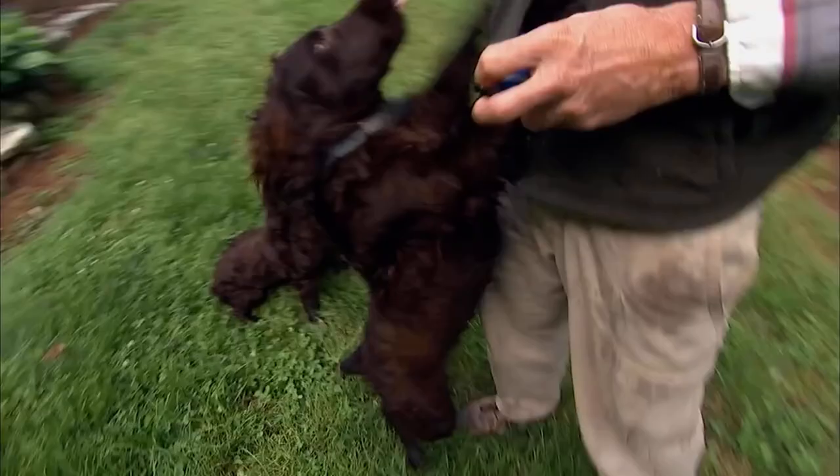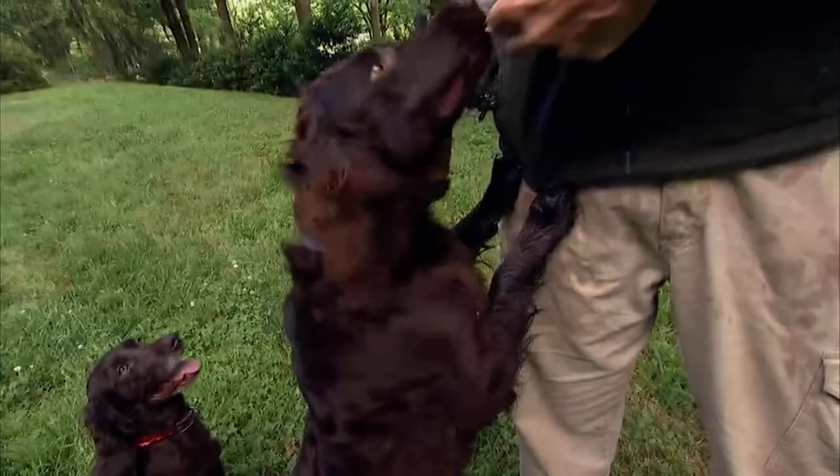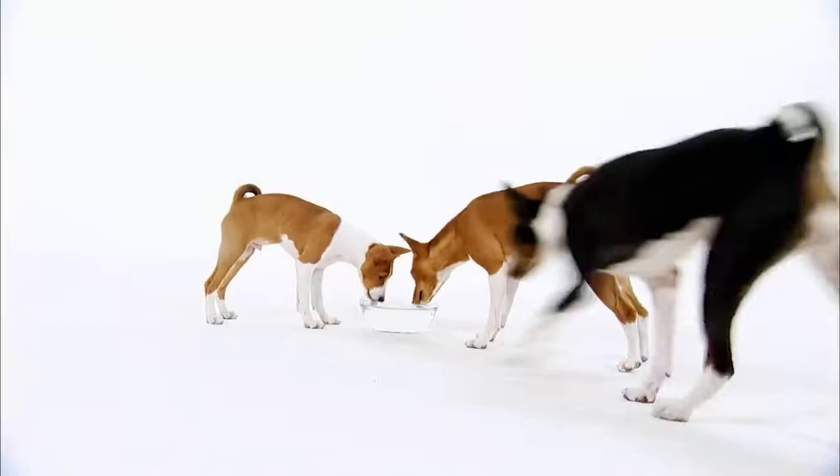I honestly think that I would risk my life for my Boykins, just as any mom or dad would do for their children. Each breed is wonderful in its own way, but some dogs go above and beyond to show us their devotion and bravery. That's why we're honoring these pooches with a segment all their own.